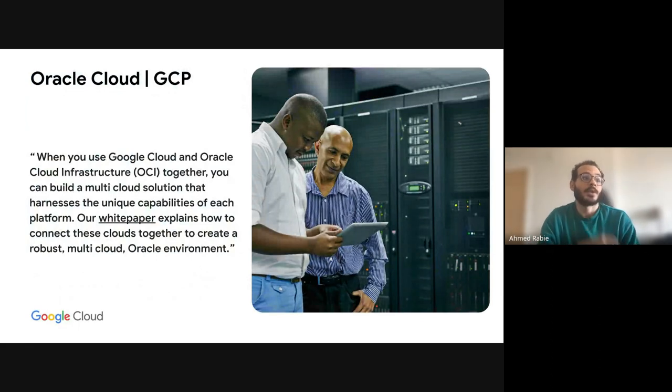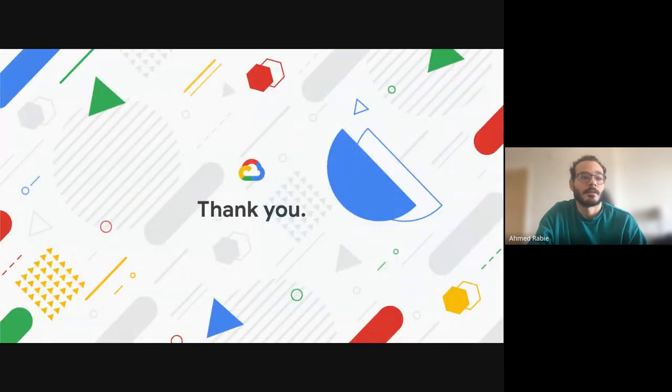The other case is Oracle Cloud and GCP. Some customers use Oracle Cloud and want to use GCP alongside it. We have a public, verified white paper from Google on how to connect Oracle Cloud to Google Cloud, make the best of both worlds, and follow best practices. That's it from my end — I hope this was useful and you enjoyed it.